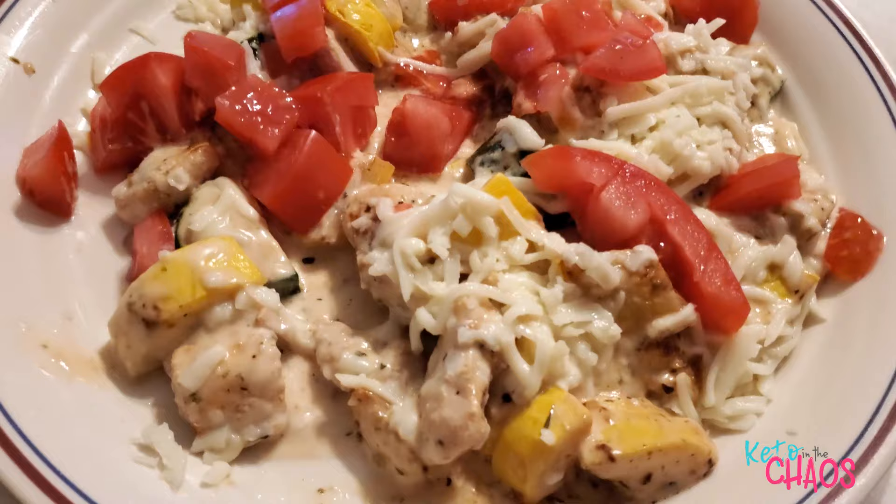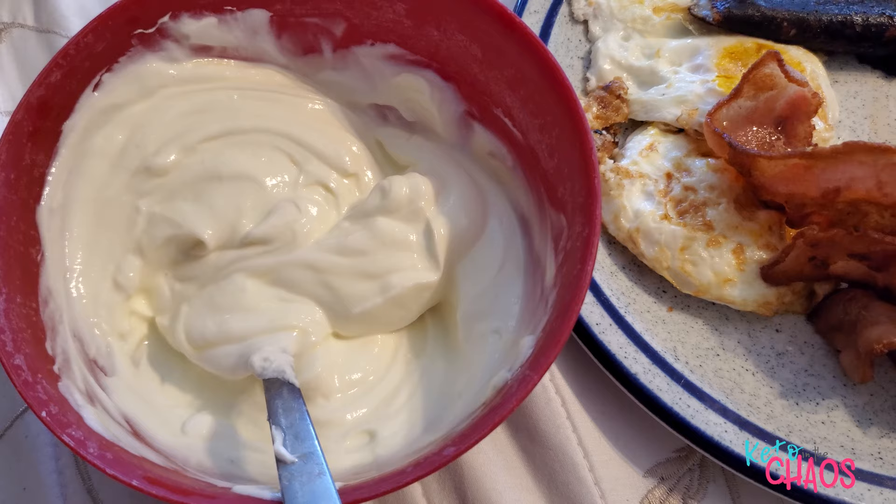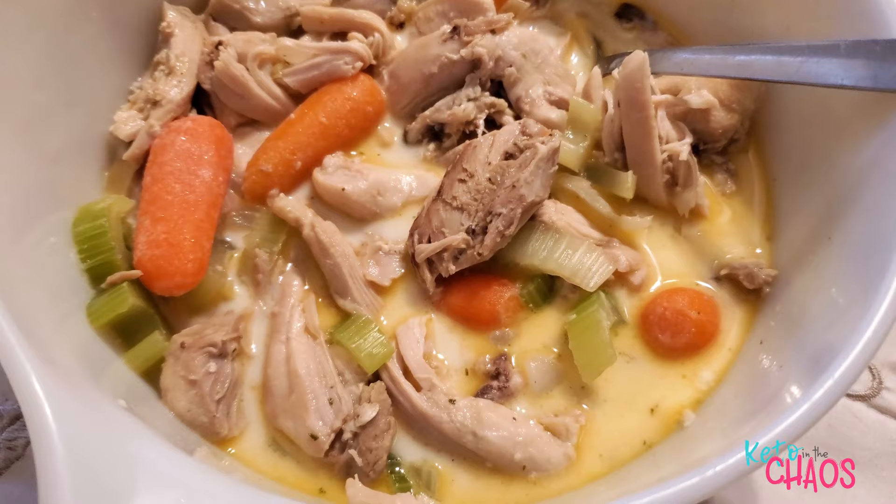It's Thursday afternoon, almost 2 o'clock, and I'm having my first meal. I have 1 cup of 0% Fage Greek yogurt sweetened with lemonade MiO water enhancer, 2 fried eggs, 40 grams of center-cut bacon, 2 ounces of mozzarella cheese fried in a pan, and a sugar-free Jello. That's my first meal of the day.